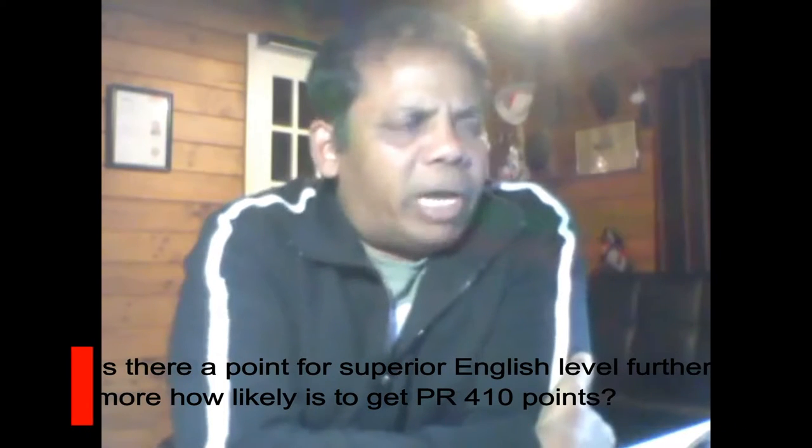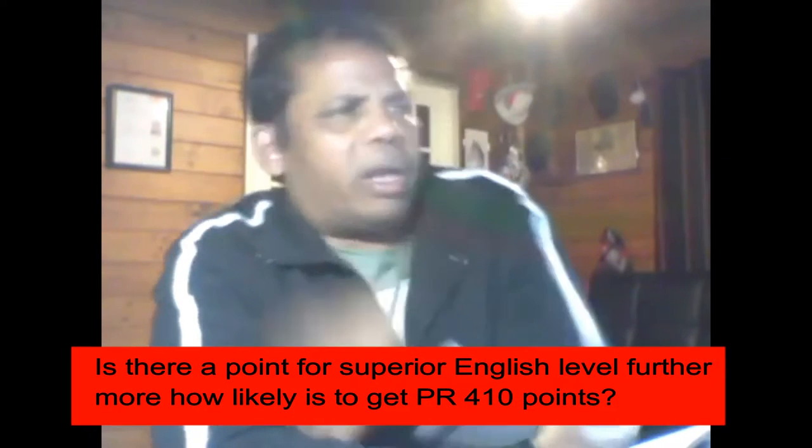Is there a point for superior English level? No, there are no points for your IELTS or PTE score. It is just a prerequisite — you need to have the required English level, which is 6.5 in IELTS or the equivalent in PTE, to qualify to apply for residence. If you have studied in New Zealand at a particular level and for a particular duration, the English requirement gets met automatically.